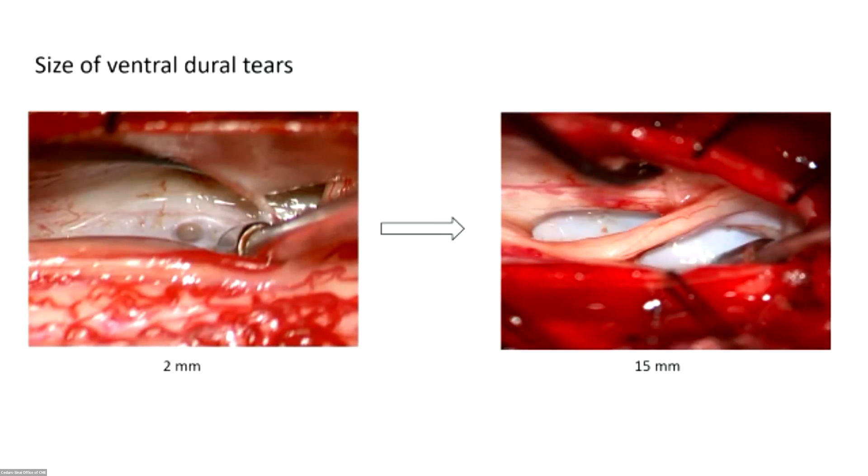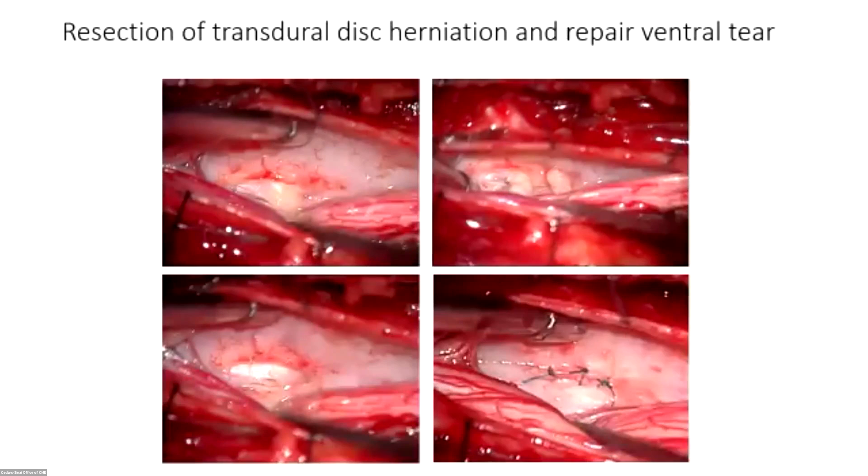The size of ventral tears can be really variable. The smallest I've seen over the years was about one or two millimeters. The largest was a really large ventral tear in a lady in her 30s who had superficial siderosis — the leak had actually occurred when she was about 12 or 13 years old, and by that time whatever bony abnormality there was had already absorbed.